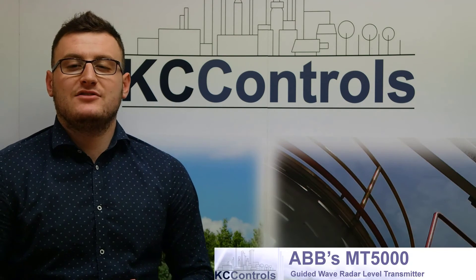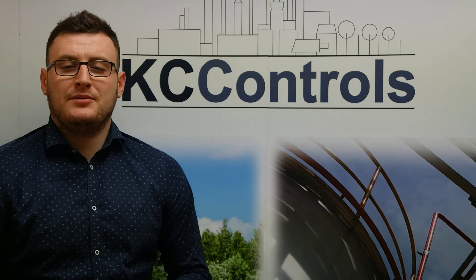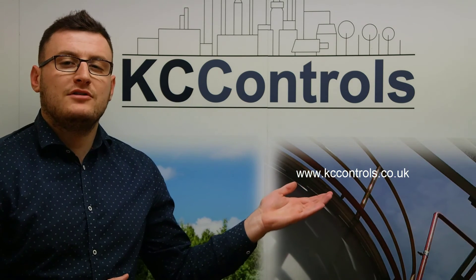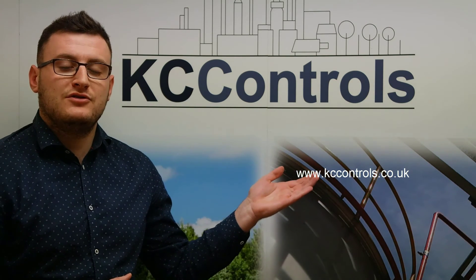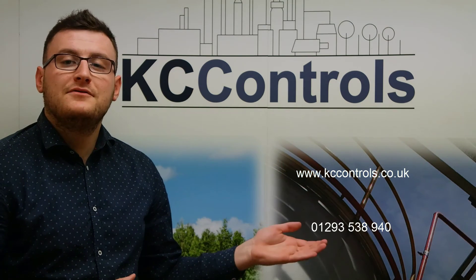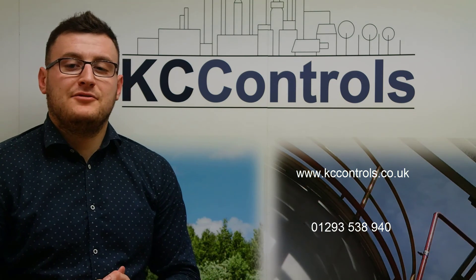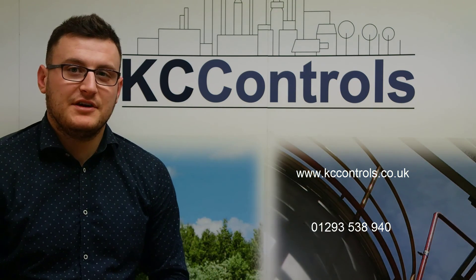If you would like more information or an on-site demonstration of the MT5000 Guided Wave Radar Level Transmitter, please visit our website at www.kccontrols.co.uk or give us a call on 01293 538 940. Thank you for watching — please feel free to like, comment and share this video.